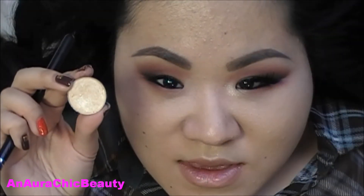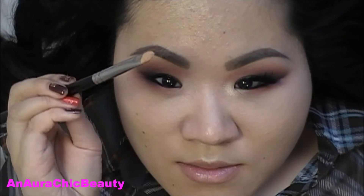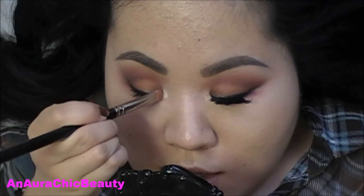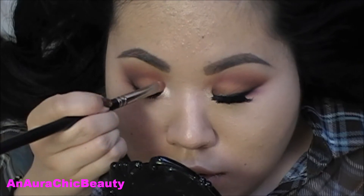The last eyeshadow I'm going to use is Nylon — it's a frosty pale yellow gold. I'm applying it with my MAC 239 brush to the inner corners to highlight and then lightly bringing it onto the lid. For my false lashes, I stacked two MAC No. 2's for the length and then one MAC No. 3 for the volume.